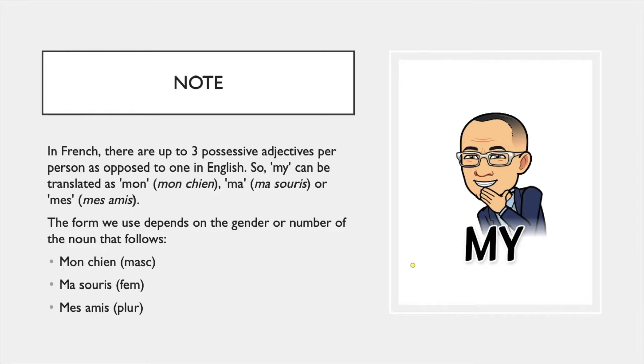In French, there are up to three possessive adjectives per person, as opposed to just one in English. So for 'I', you say 'my' in English, but in French it can be 'mon', 'ma', or 'mes'. The form of the possessive adjective depends on the gender and the number of the noun that follows.